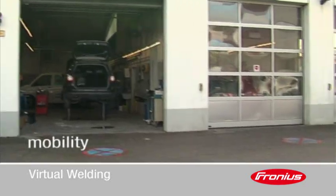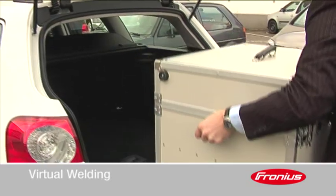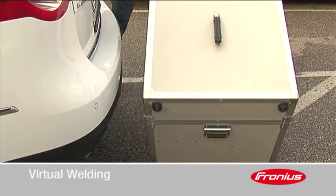Fronius Virtual Welding is available in two versions: as a terminal and in a compact carry case for mobile use.